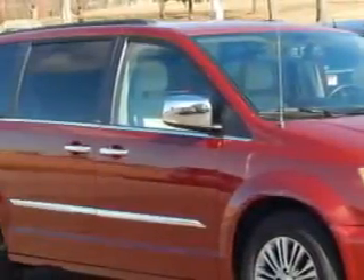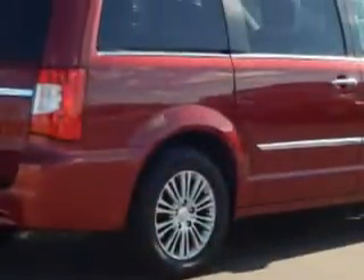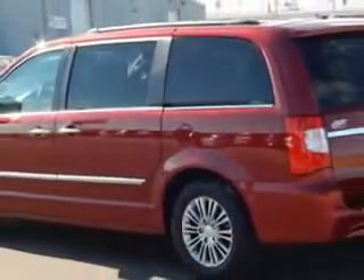Check out the Steep Cherry Red Crystal Pearl 2013 Chrysler Town & Country Minivan, equipped with a 6-cylinder engine and an automatic transmission.